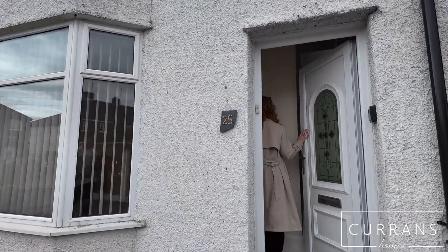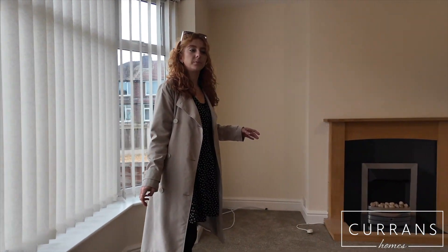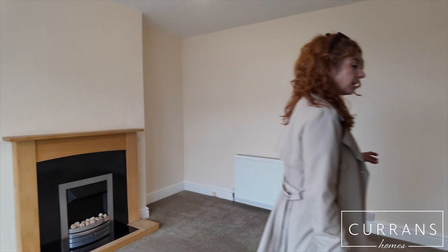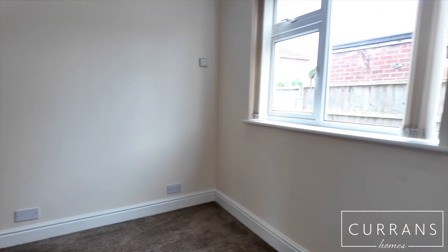If you'd like to follow me through, we'll have a look inside. We enter the property into a small entrance hall and then come straight into the lounge. The property is neutrally decorated throughout.